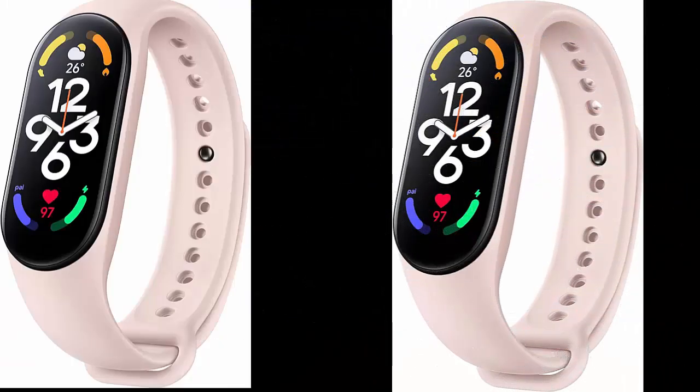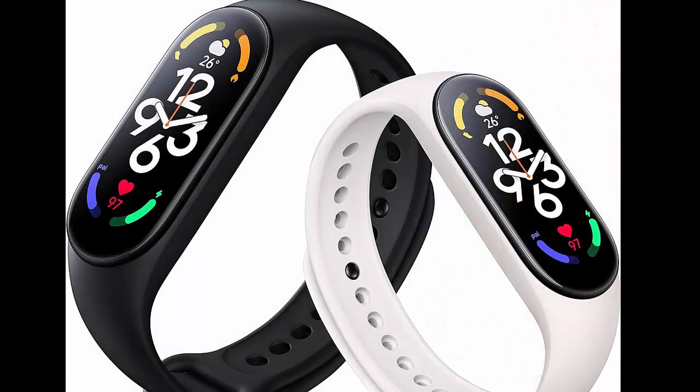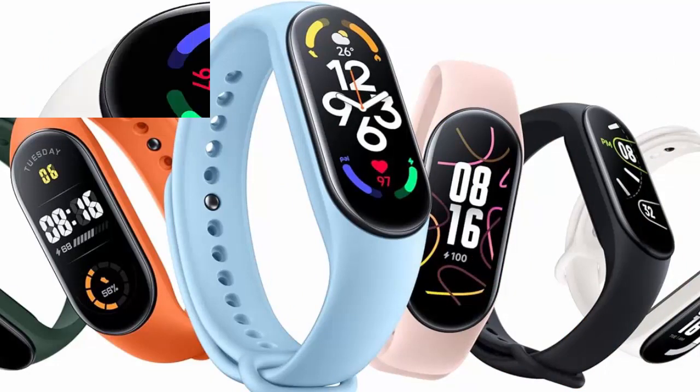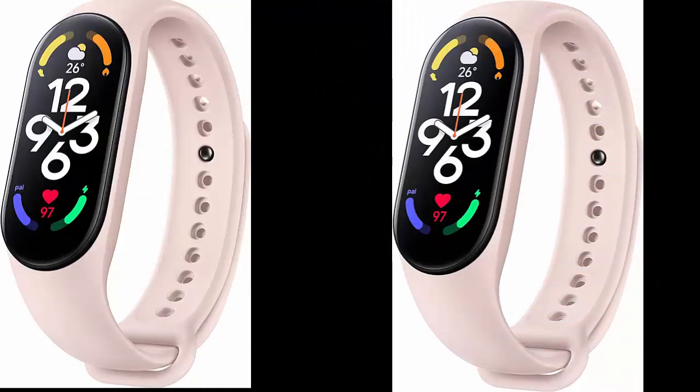The magnificent large 1.6-inch display offers 25% more visible area than the Xiaomi Smart Band 6, making it easy to read and control. Everything is presented in detail at high resolution. Thanks to always-on mode, you can read the date and time without lifting your wrist or using your fingers.